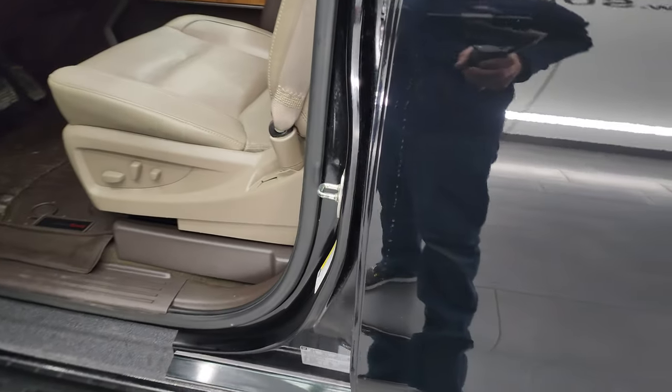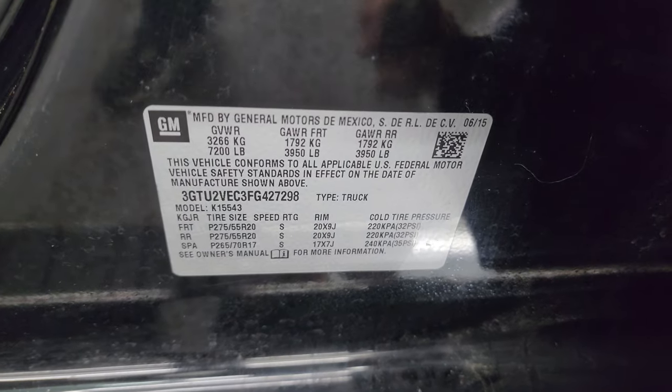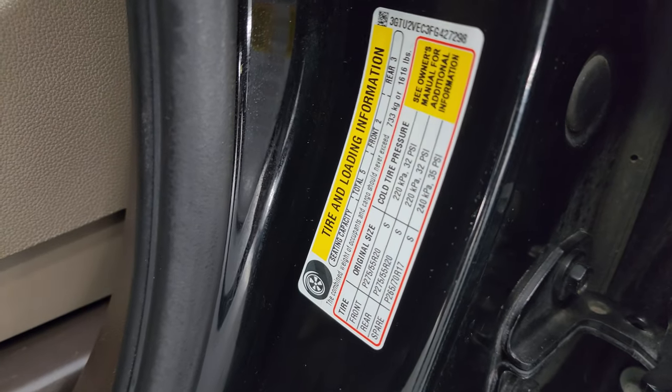I'll show you the VIN sticker here — no previously owned in Canada trucks here — and the tire and loading information sticker.